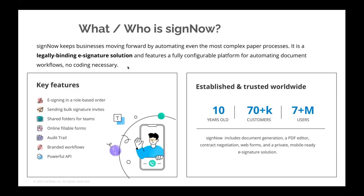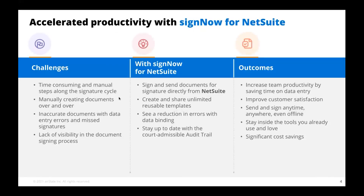So first is SignNow. Who is SignNow? We're a legally binding e-signature solution. We're actually over 10 years old, with 70,000 plus customers on a global basis and well over 7 million users globally. One of the things that SignNow and an electronic signature offering does, especially in conjunction with NetSuite, is absolutely accelerate productivity.